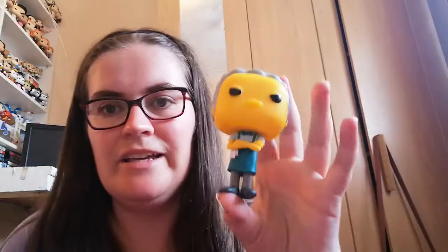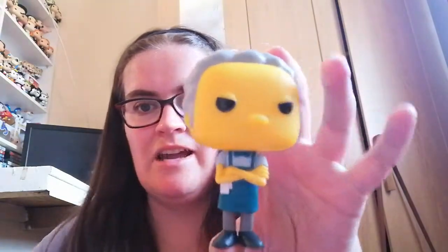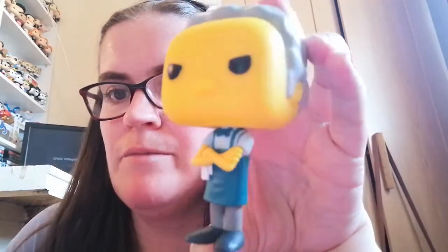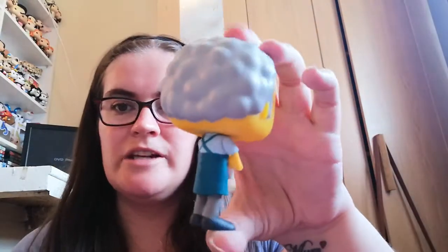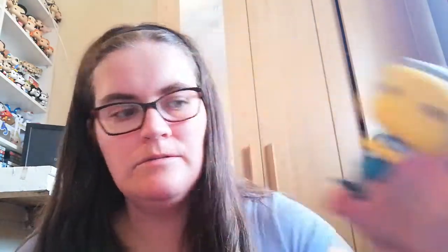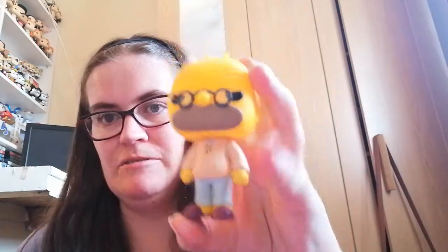Then the next one is Moe Sislak. We all know Moe — he works at the bar and Bart is always pranking him. He's always got his arms crossed, just like he has here, and he's in his apron. I love that Funko gets all the details correct — that's what I love about them.